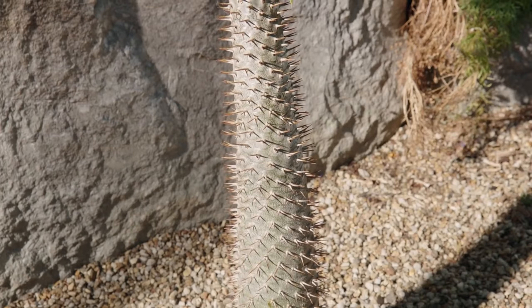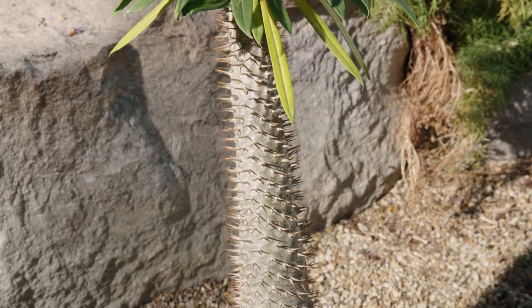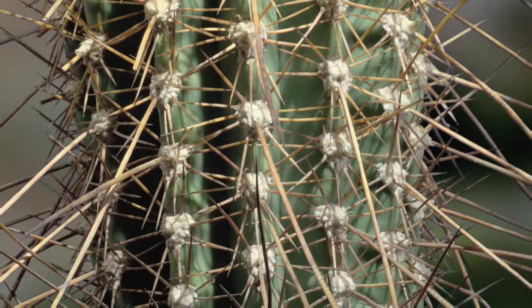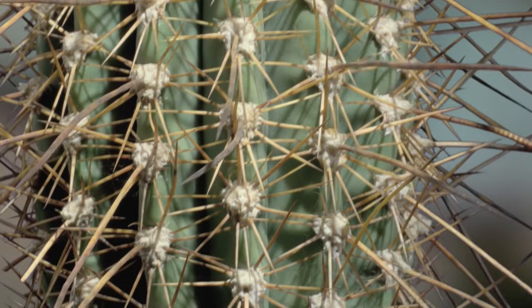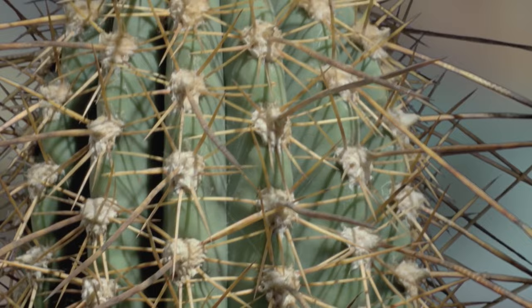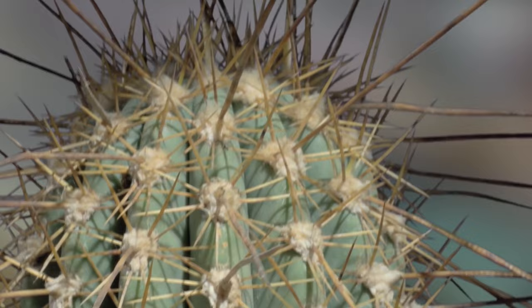The techniques they use can tell us something about the herbivores that try to feed on them. This echinopsis from Argentina develops long, strong spines as a defence against large, grazing animals — llamas. But such defences also provide hiding places where an insect or a spider can keep out of harm's way.